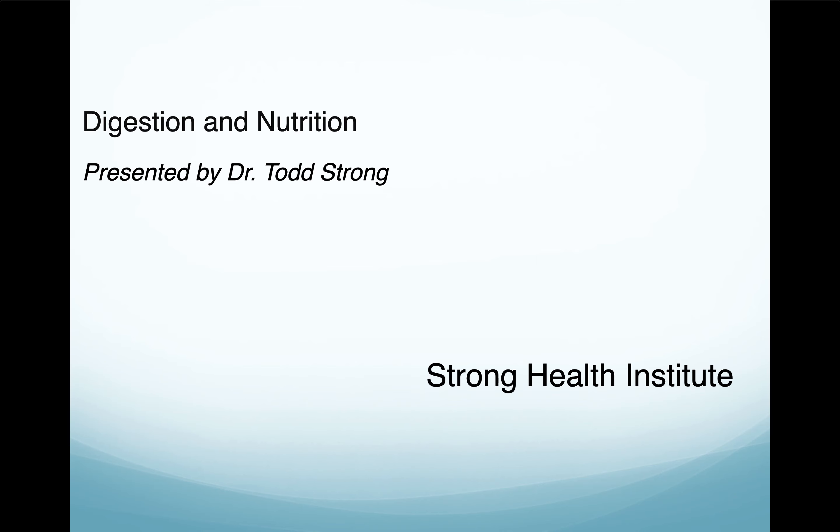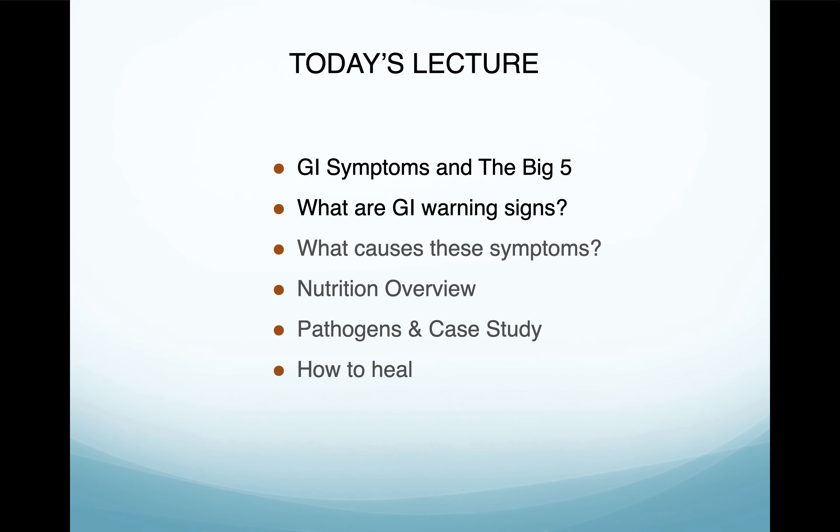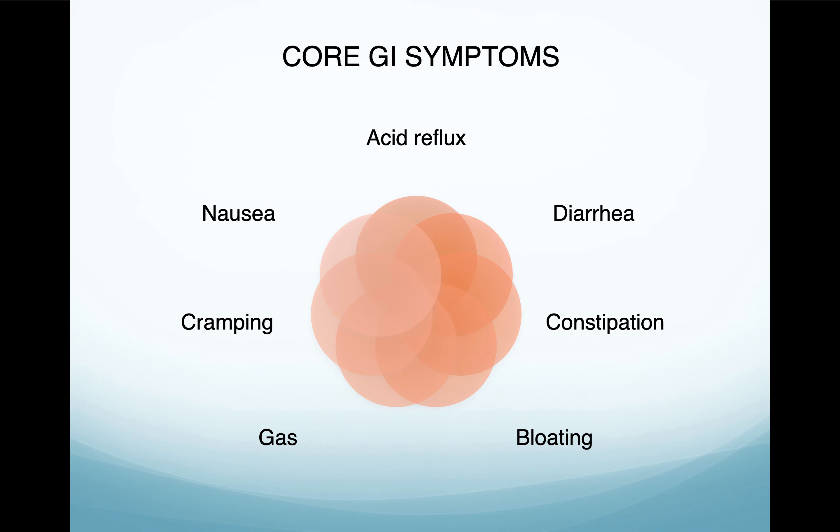So today let's go ahead and get started. Today's lecture will cover GI symptoms and the big five, what are GI warning signs, what causes these symptoms, a nutrition overview, pathogens, a case study, and how to heal.